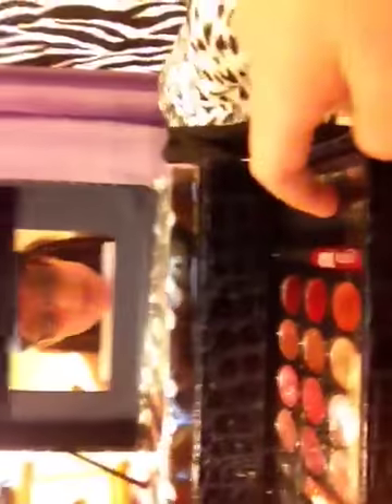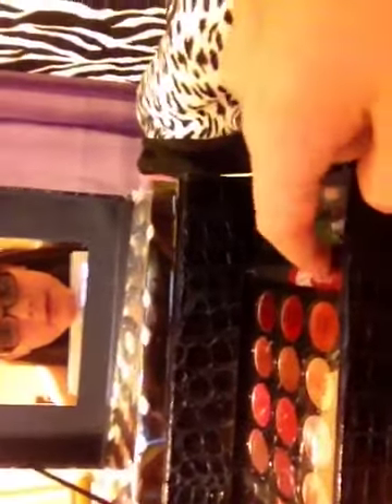Then I have these two — let me move my cord out of the way. I'm lucky I have a mirror right there. Then I have my lip glosses and stuff. This is the mascara, this is the eyeliner — it's pencil. That's the lip gloss, and these are all the lip glosses.